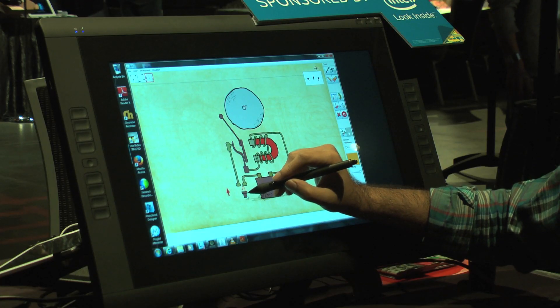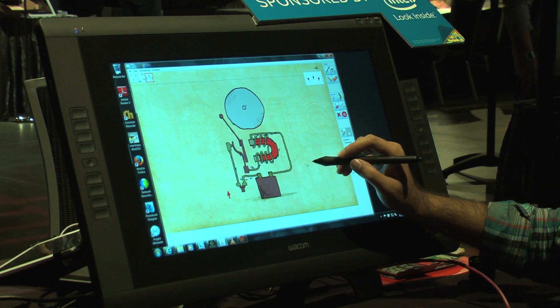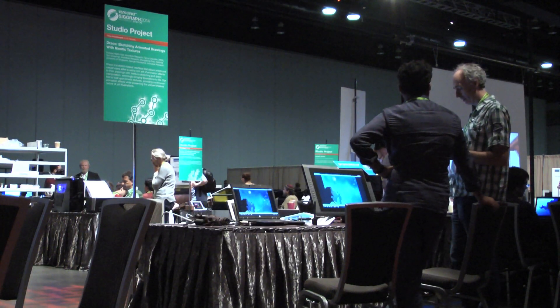This project started in our user interface and learning group. We were looking at how to make interfaces easier and how to make something like animation accessible to a much wider audience than it is today. When you look at other tools in the industry, there's a lot of time investment to learn them — a large learning curve. Drawing is a very natural thing; everyone knows how to do it. They might have varying skills, but they can do it. So we wanted to make animation as easy as that.